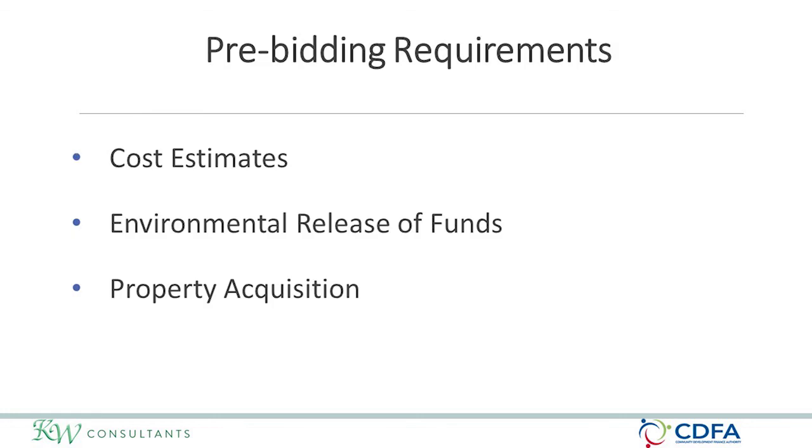Pre-bidding requirements with CDBG: you are required according to 2 CFR 200 to get a cost estimate prior to any procurement activity. Before you solicit an invitation for bid, send out an RFP or RFQ, or do any small purchase acquisition, you must have a written cost estimate documented. This ensures that when monitored or audited, it is clear you had an idea of what the work should cost and that your cost estimates and the price you paid were reasonably close.